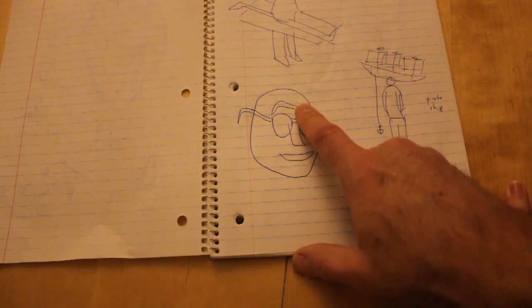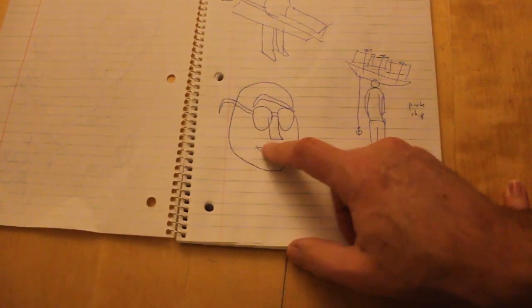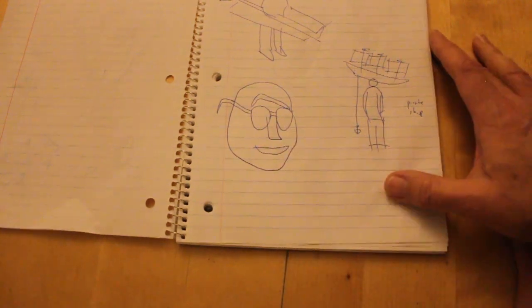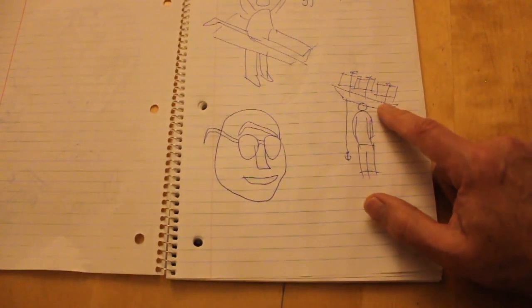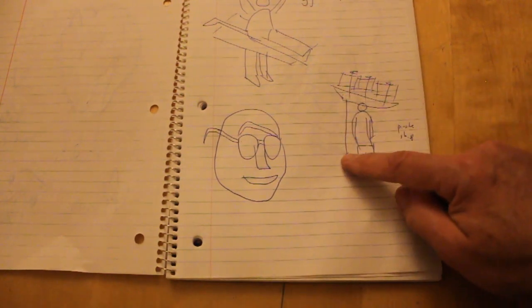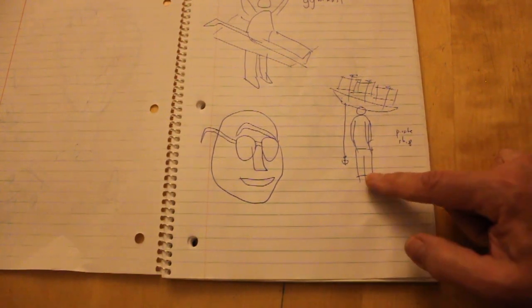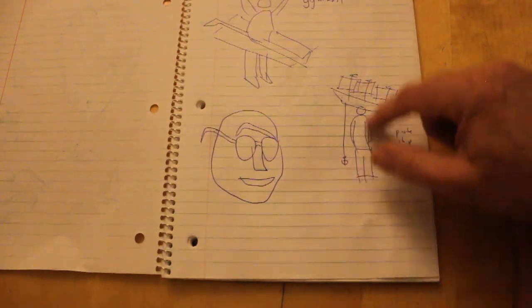I thought about a giant face with giant glasses — that'd be fun to do — or just a jaw with teeth. Then I thought of a pirate ship as a hat, like a giant pirate ship hat with an anchor or fishing poles with fishing lines hanging down with different things hanging from the ship.